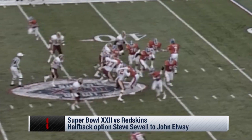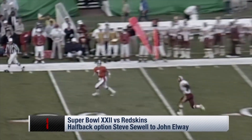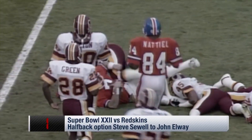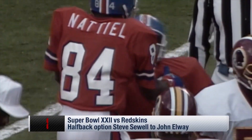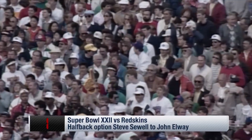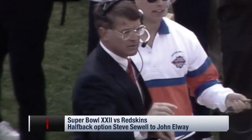Two of the three amigos already with a long reception, and this is Steve Sewell, who's going to throw. He throws back to Elway the other way, inside the 20, down to the 13-yard line. They ran that play on opening day in 1986 against the Raiders for a touchdown — 24 yards here.